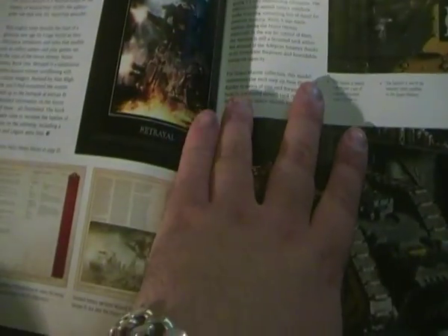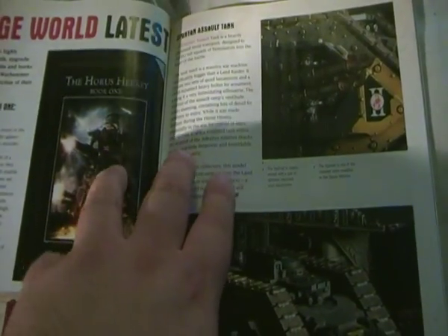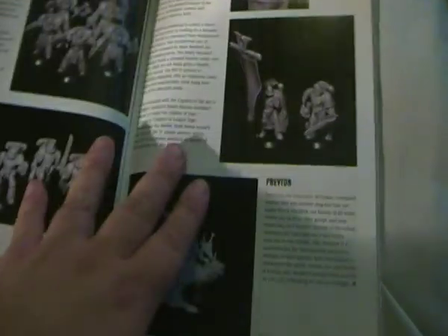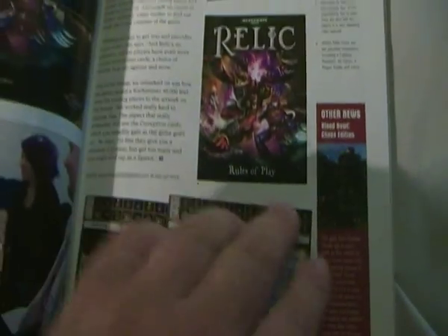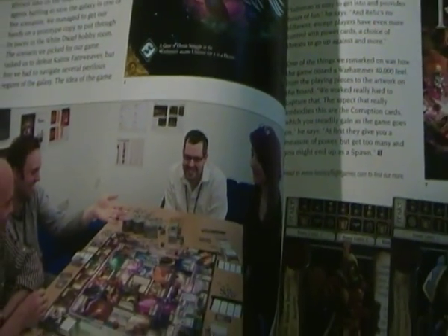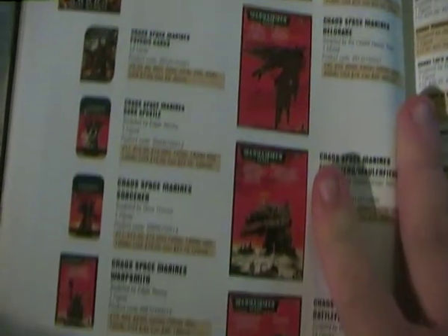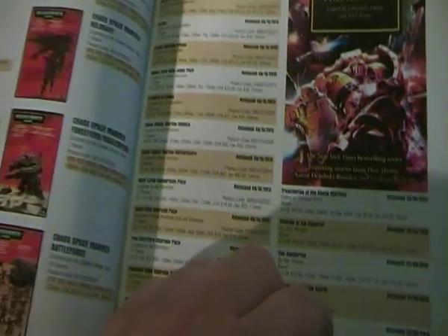The Horus Heresy Book One — I would go for that but I'm not too sure because it's £70 and I'm not sure if it's worth it. I might be wrong, you can correct me if I am. The board game based on one of the old games is coming out. The new Space Marines codex has gone up to 30 quid but it is a hardback, so it's unlikely to fall apart.